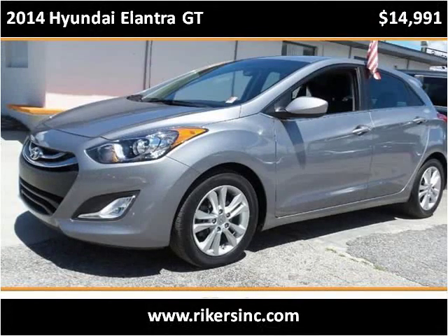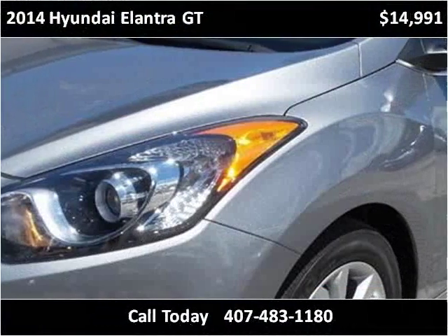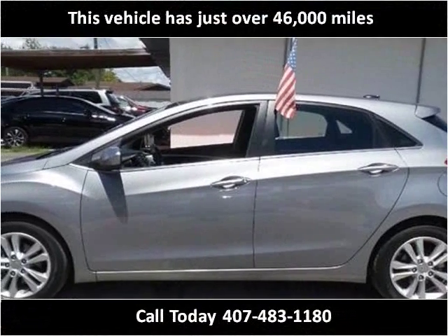This 2014 Hyundai Elantra GT is available from Riker. This vehicle has just over 46,000 miles.